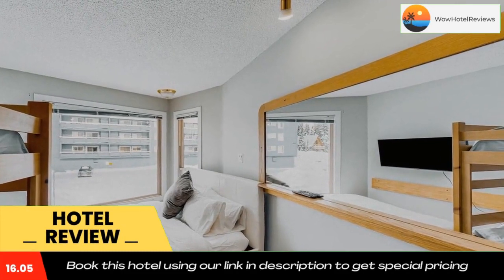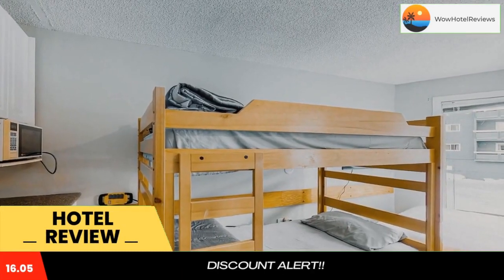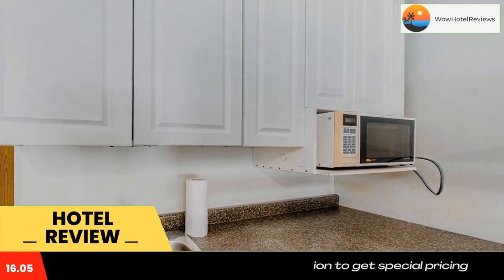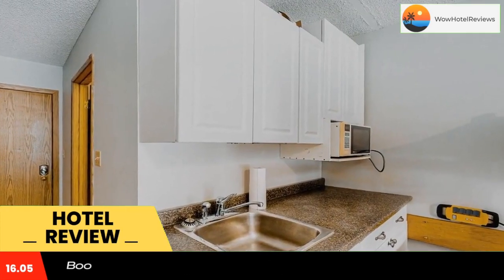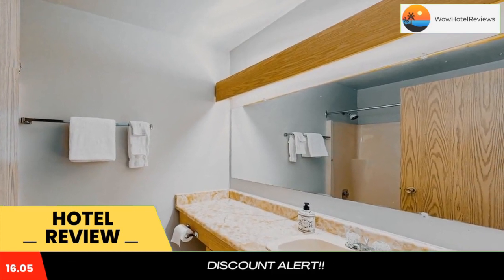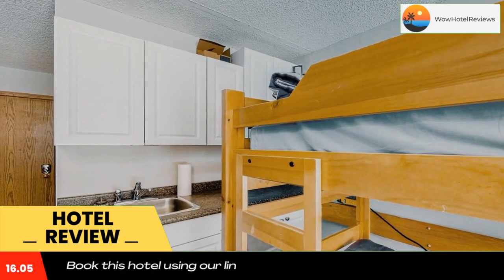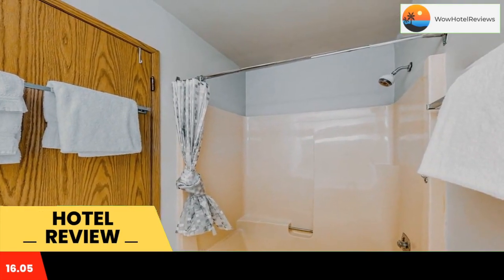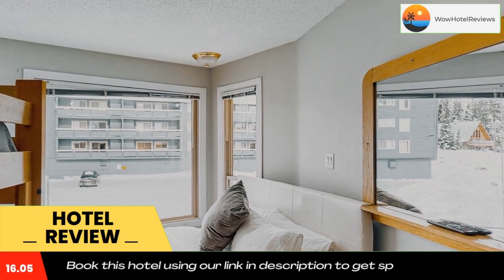Whitefoot Lodge 314 is offering accommodations in Big White. Guest rooms at the hotel are equipped with a TV with cable channels and a kitchenette, featuring a private bathroom with a shower and free toiletries. Rooms also provide guests with free Wi-Fi, and every room is equipped with bed linen and towels.